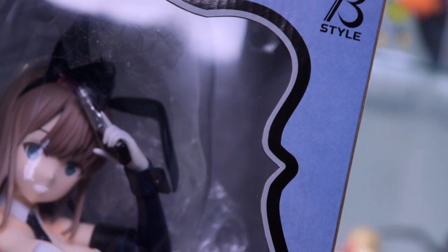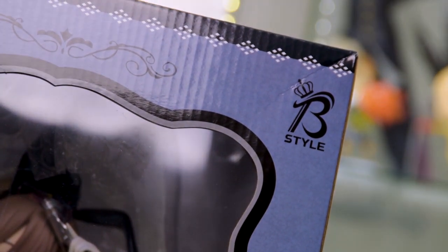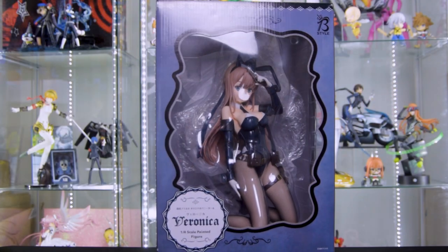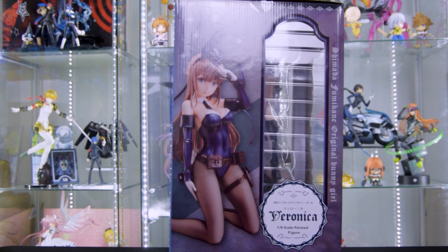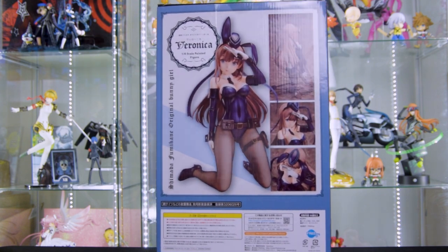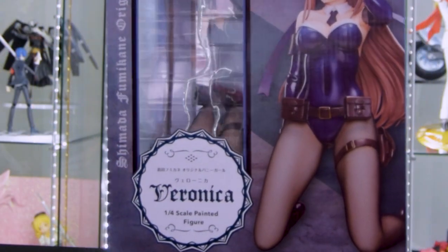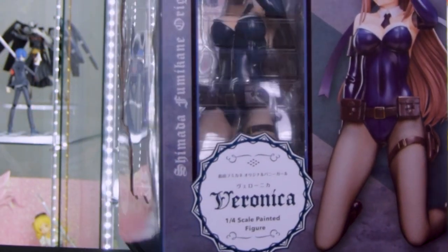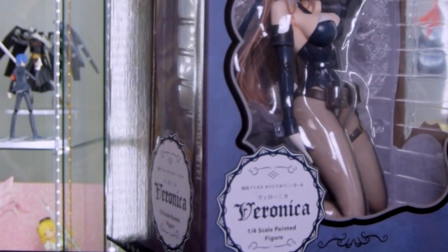She's actually only one of four original character figures from Freeing's Beeline. For Veronica's box, we don't really have much going on. We have a nice pale blue color. We have pictures of her figure on the sides as well as on the back. I do enjoy that Veronica's name is typed in this Old English typeface — right from the box, it gives her a very classy, elegant appearance. So let's take a look at her full body.